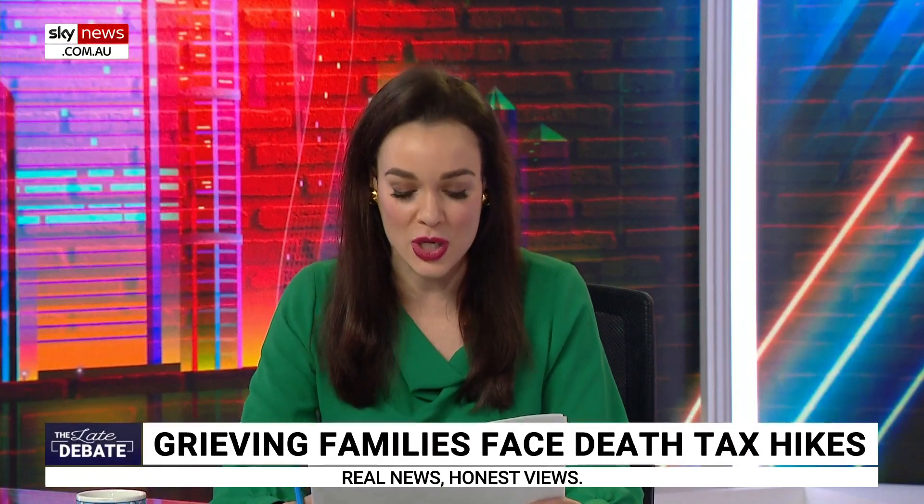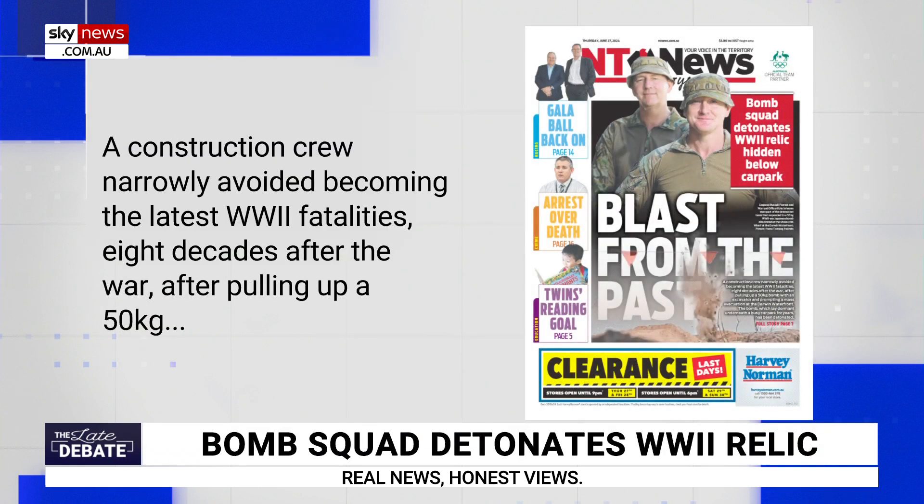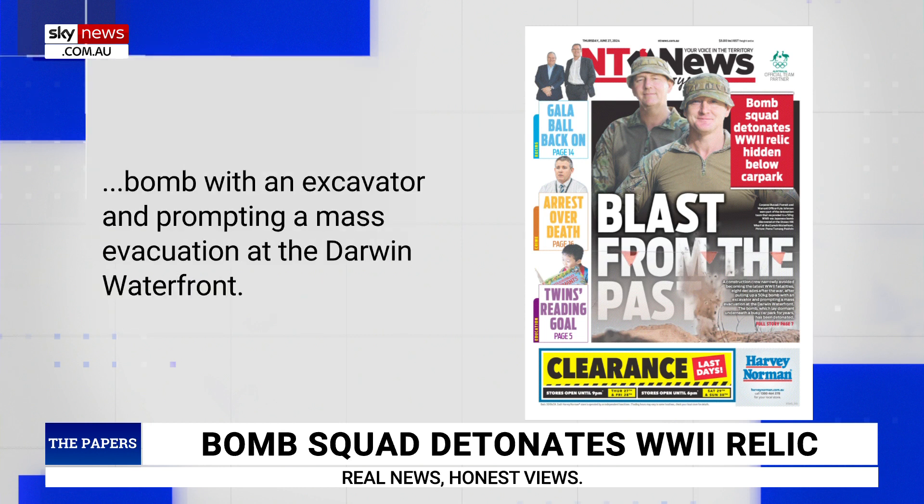To the front page of the Northern Territory News Now: bomb squad detonates World War II relic hidden below car park. Blast from the past. A construction crew narrowly avoided becoming the latest World War II fatalities eight decades after the war, after pulling up a 50-kilo bomb with an excavator and prompting a mass evacuation at the Darwin waterfront. The bomb, which lay dormant under a busy car park for years, has now been detonated.